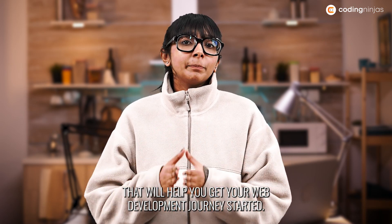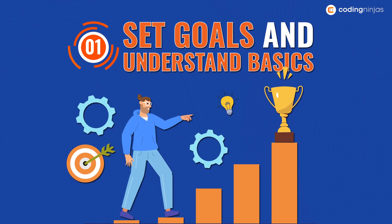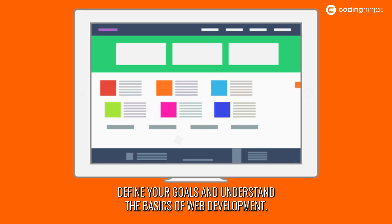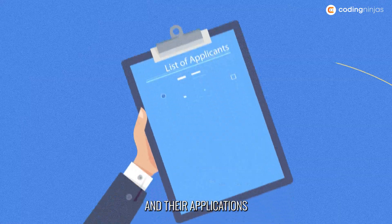Here are 10 pointers that will help you get your web development journey started. Number one: set goals and understand basics. Define your goals and understand the basics of web development. Learn about the different web technologies, frameworks and their applications.